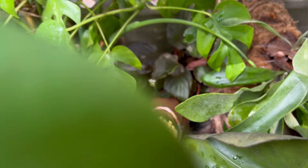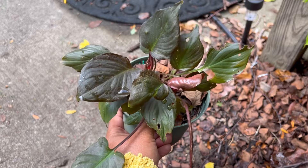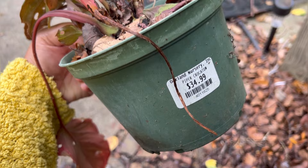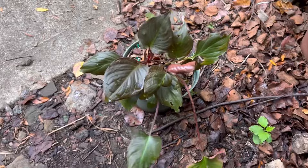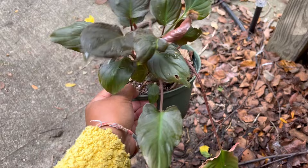This next plant I pretty much forgot was out here. I'm not quite sure what it is — I don't think it's an aglaonema. It was mislabeled at the store; it was labeled as a piper crocatum, which it's not. I thought this would also thrive in the garden, but it really hasn't. It's just been looking like this the whole time, so I don't know what's going to happen with this plant.